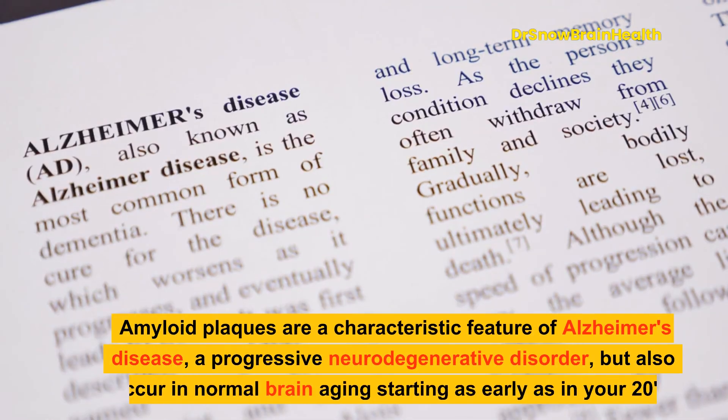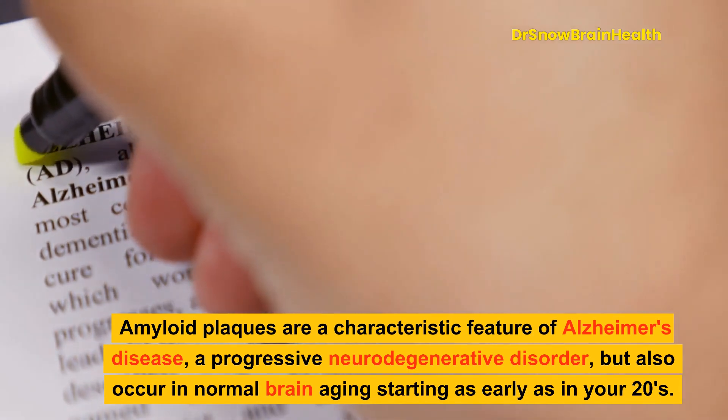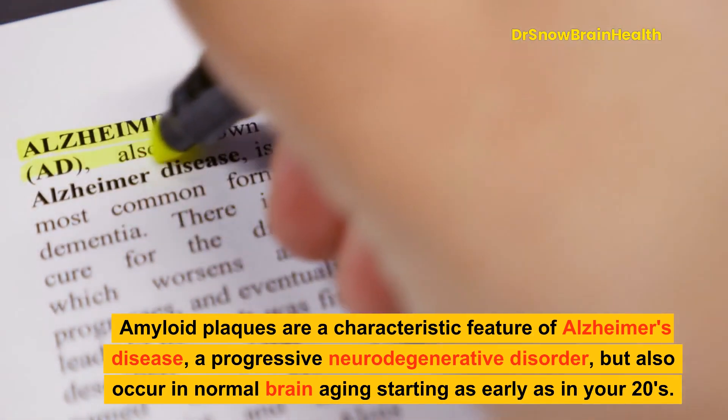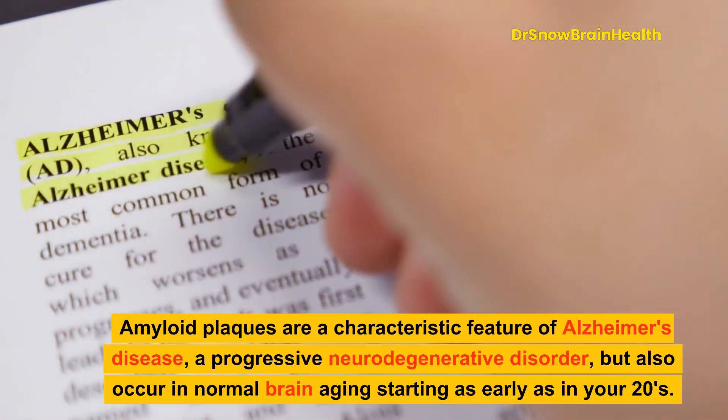Amyloid plaques are a characteristic feature of Alzheimer's disease, a progressive neurodegenerative disorder, but also occur in normal brain aging starting as early as in your 20s.